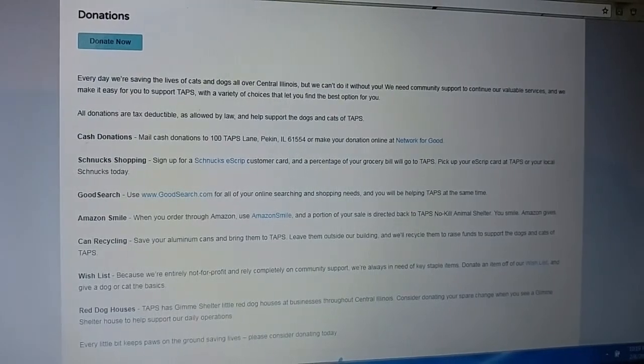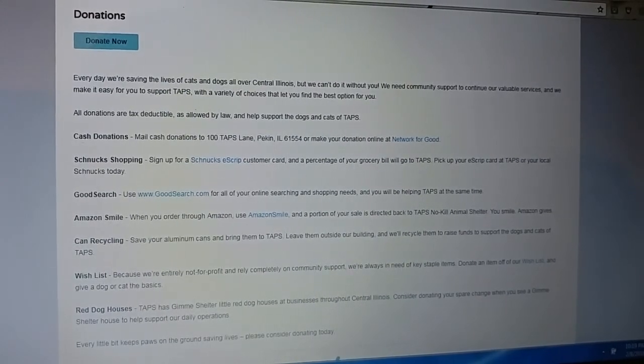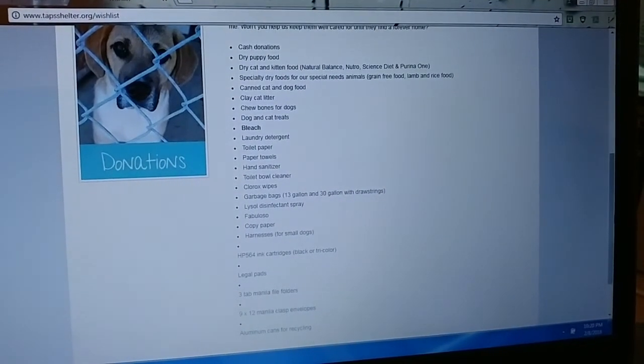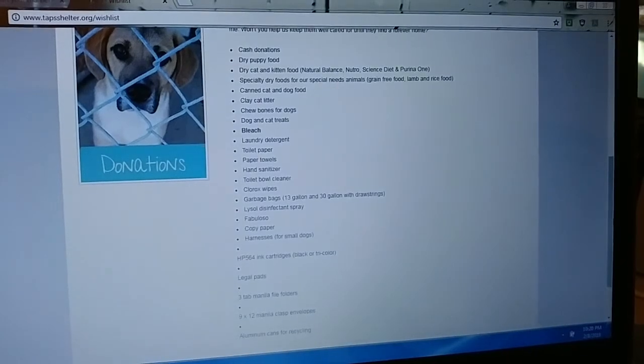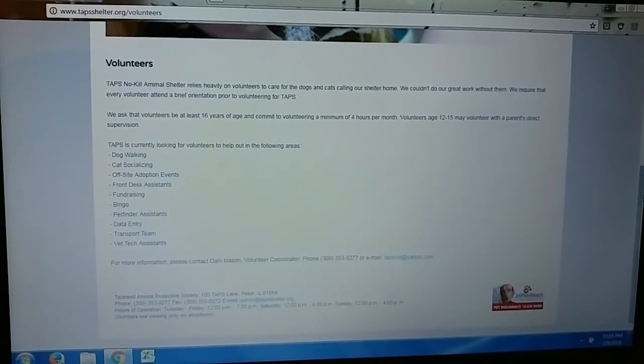Fundraising comes through special events, newsletter appeals, and community-wide events like the Red Give Me Shelter houses throughout the community. Anytime you have an opportunity to donate to TAPS — whether a monetary donation or in-kind donations like food or puppy pads — they always appreciate that. They're also always in need of volunteers, though there is an orientation to go through. They have one volunteer coordinator who manages all volunteers and the foster program, so orientations can sometimes be a few months out — but that doesn't mean they don't need you.